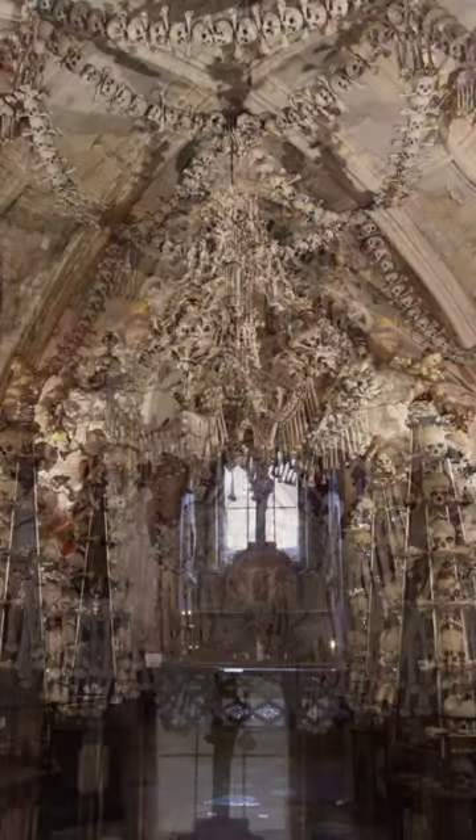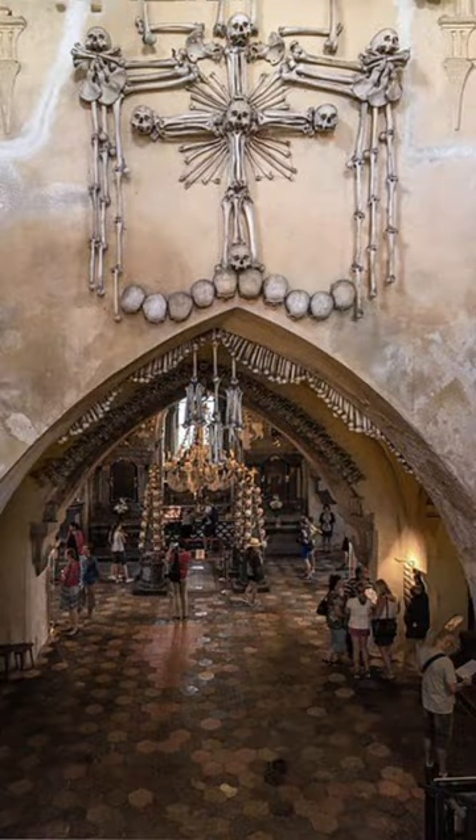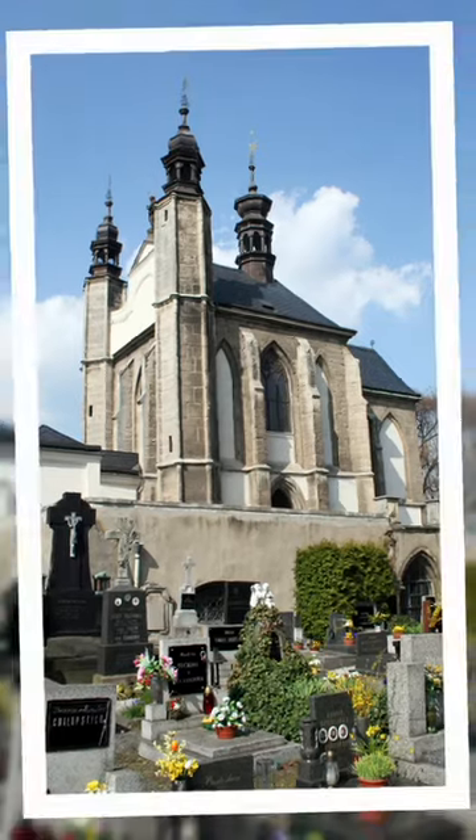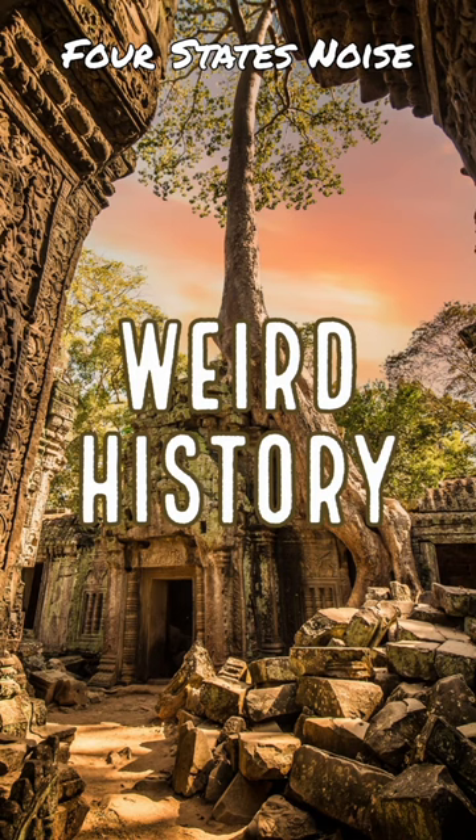While many of the remains were cleaned and stacked, many others were used to form decorations and furnishings for the chapel. Most of the remains used date back to the 12th, 13th, and 14th centuries. The Ossuary is among the most visited tourist attractions of the Czech Republic, and most certainly worthy of a spot on our Weird History list.